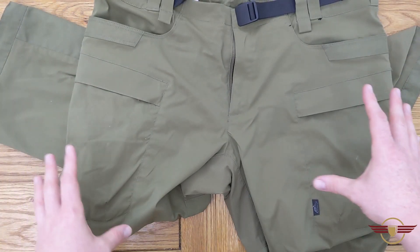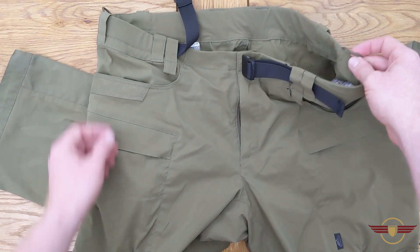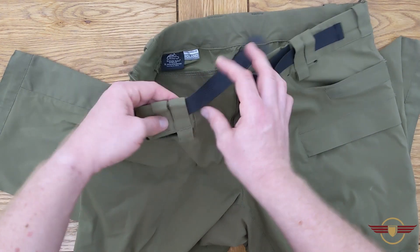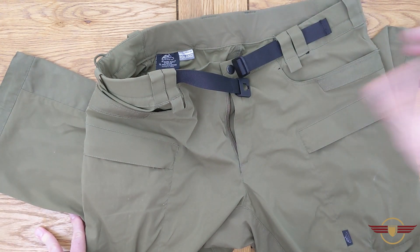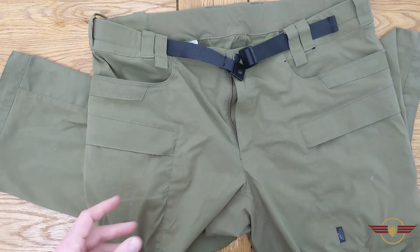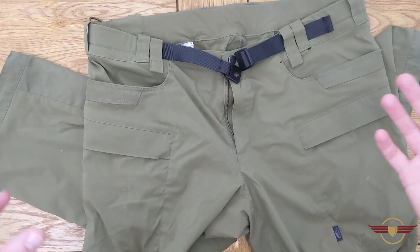The fit is absolutely lovely. I am definitely a 36-inch waist and these are definitely a 36 fit, possibly slightly larger. The belt loops are nice and solid, and the fact that you don't even need the belt loops because you've got a built-in belt — unless you're running accessories on a shooting belt — means these are absolutely perfect. Every time I get a new piece of Helicon gear I fall more and more in love with the quality.